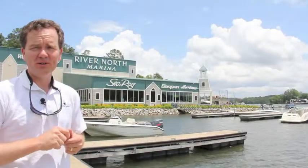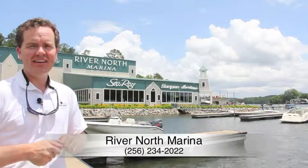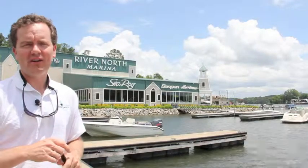I'm John Coley with Lake Martin Voice Realty, and I'm out at River North Marina on a bright and warm June Saturday — June 1st as a matter of fact. I've never filmed the inside and outside of River North Marina, so I thought I'd do it today.